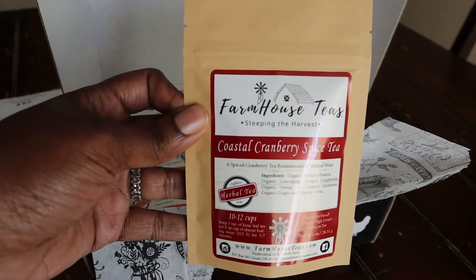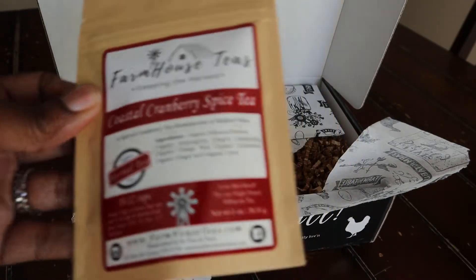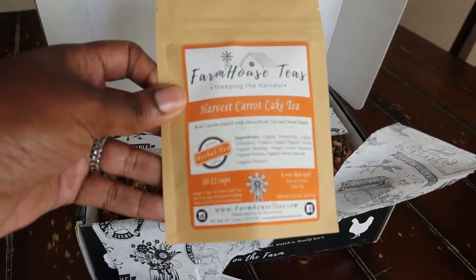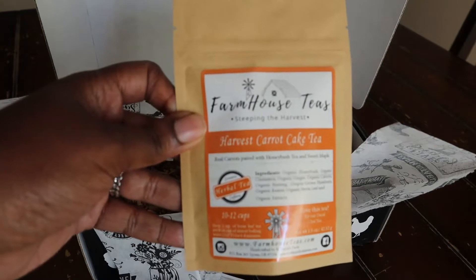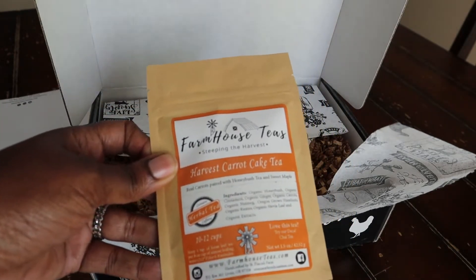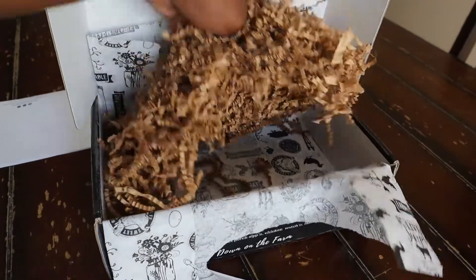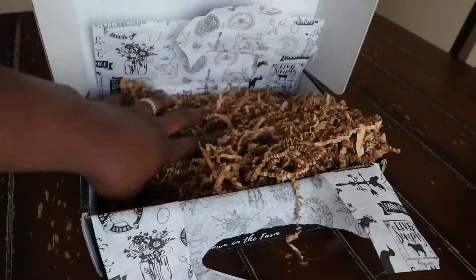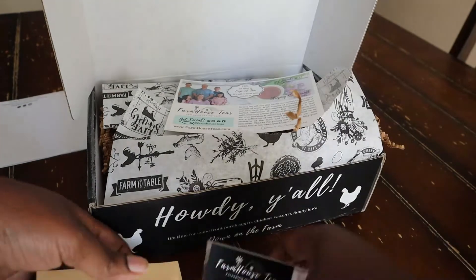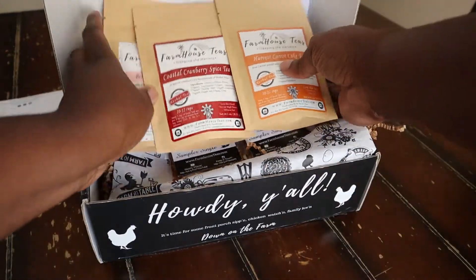Some of the ingredients in the Birthday Cake tea are red rooibos, licorice root, Oregon-grown bachelor buttons, calendula rose petals, and organic extracts. They also have a Carrot Cake, and this is the Cranberry Spice tea that I'm looking forward to trying as well. In this video I'm going to show you what the Carrot Cake and Birthday Cake taste like, so stay tuned. Here are the ingredients inside the Carrot Cake — I thought that was funny. Really simple packaging and I just love it.